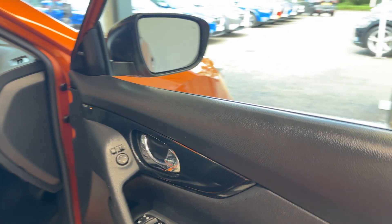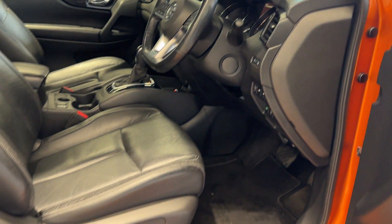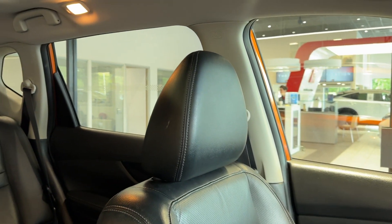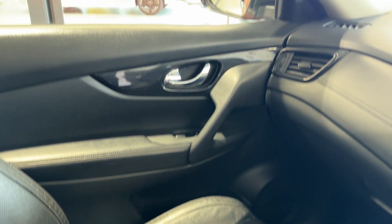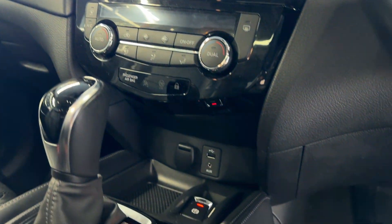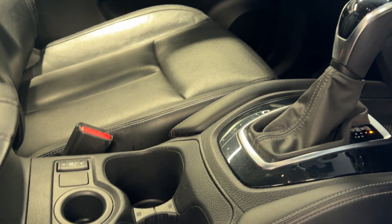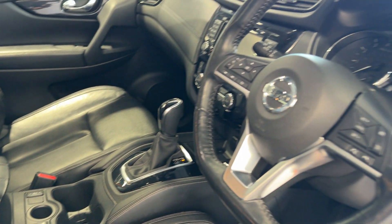Let's take a look in the front. Here we have heated front seats, climate controls, electronic handbrake, drive selector, heated seat switches, and a heated leather steering wheel.